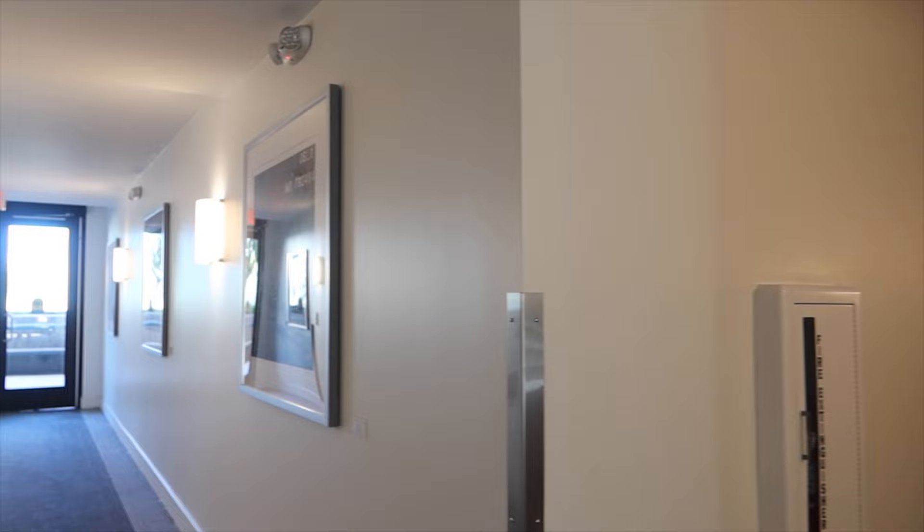I like the sleek look of them. Hello to this luxurious elevator. I flicked the button. Wow.